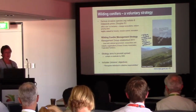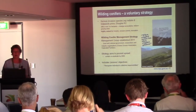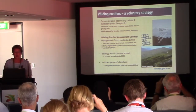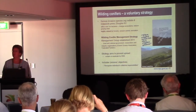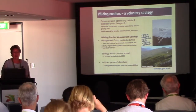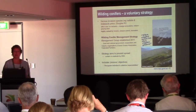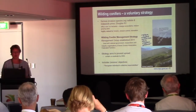Turning now to wilding conifers. These are a serious invasive species — such species as radiata and lodgepole pines and Douglas fir — they affect over a million hectares in New Zealand, and their effect is to change ecosystems and reduce grazing land. However, they're also highly valued for forestry, erosion control and recreation, and that's how these plants came to be in New Zealand to start with.